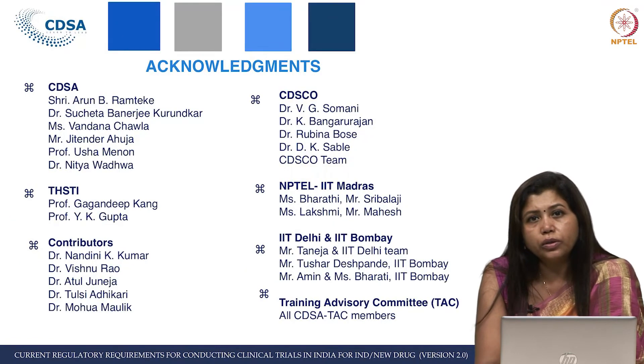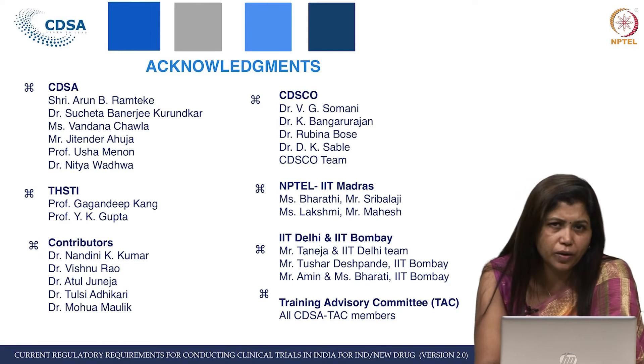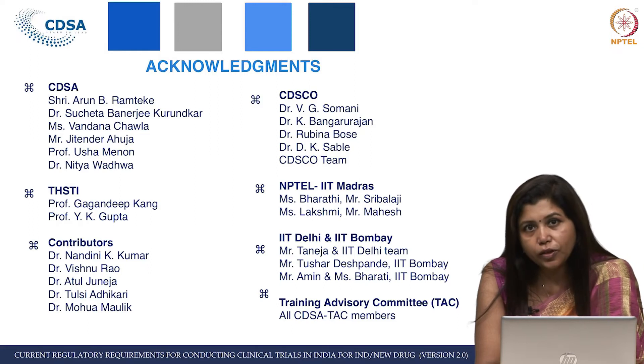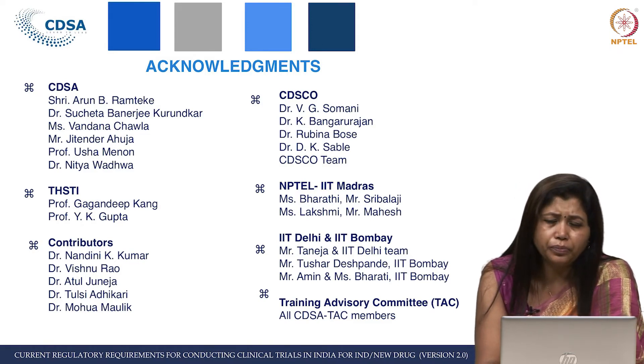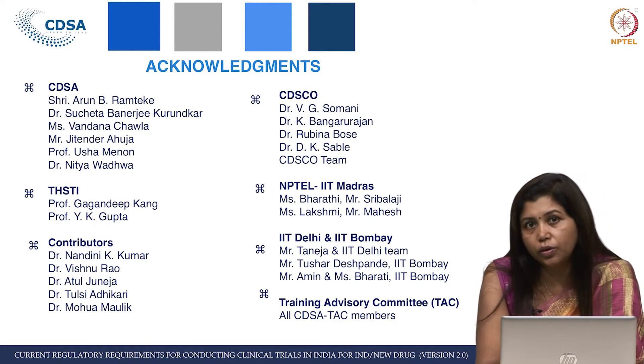As you know, any course is a matter of team effort — it is not possible alone with a small team. The CDSA training team has only three people including me, so it is very tough. A big applause should go to Dr. Dhananjay Kumar Sable, assistant drugs controller at CDSCO headquarters in New Delhi, who has been working with us for the past year on both the earlier course and this course to make it possible.